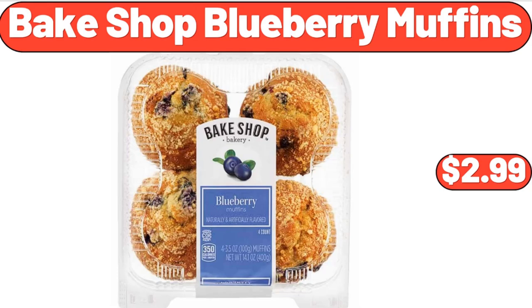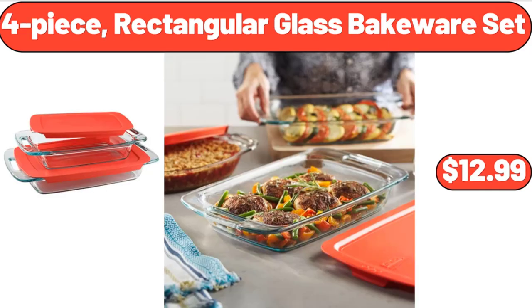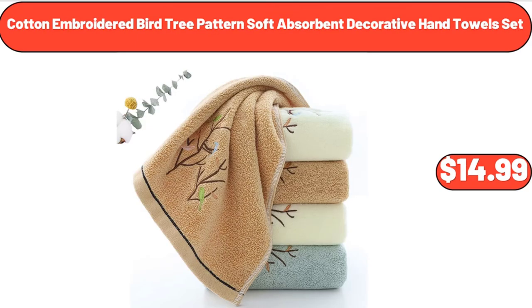Bake shop blueberry muffins, $2.99. Short sleeve blouse swing tunic, $15.99. 4-piece rectangular glass bakeware set, $12.99. Arched mirror with metal frame, $64.99. Cotton embroidered bird tree patterned soft absorbent decorative hand towel set, $14.99.